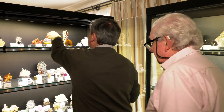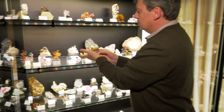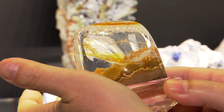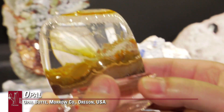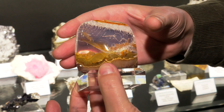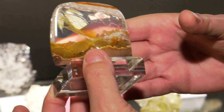I found it in an old collection in France. The guy certainly bought it in Tucson a long, long time ago. It's Opal Butte, Oregon Opal. You don't hear about Oregon Opal much. Maybe the locality is finished now — I haven't seen anything from up there in decades.